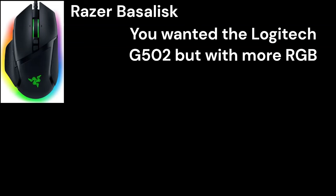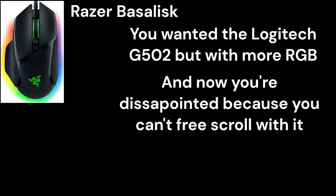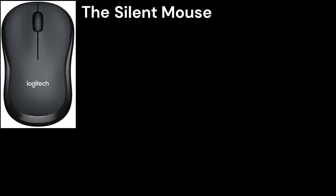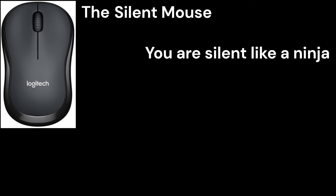Razer Basilisk: You wanted the Logitech G502, but instead you wanted more RGB and went for the Razer. And now you're disappointed because it doesn't have anything from the scrolling wheel, so you can't really do anything with it.